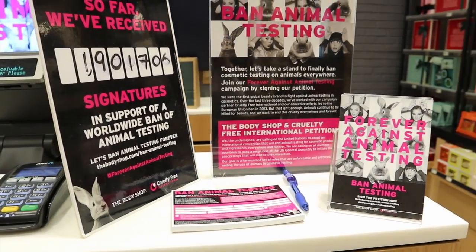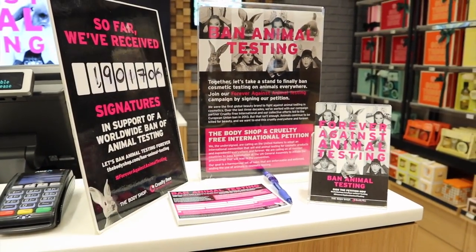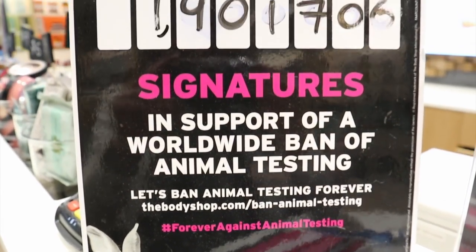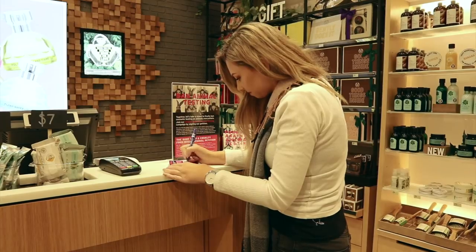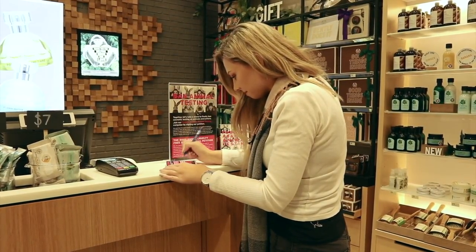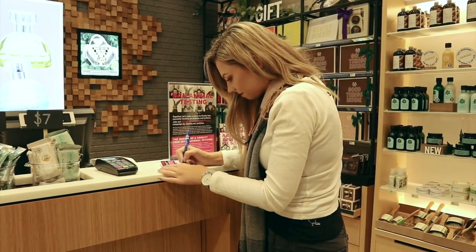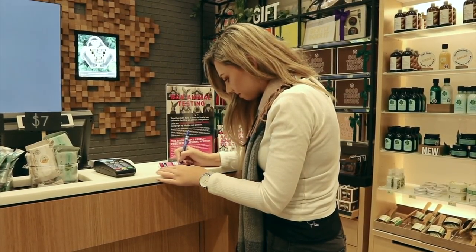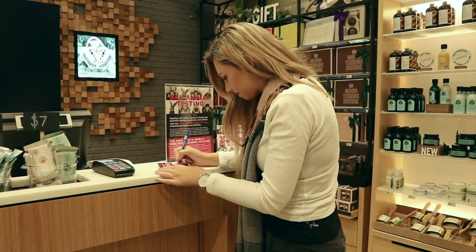Here is the Forever Against Animal Testing station where you can sign the petition in store, as I have just done. I'll also have a link in the description if you'd like to sign online. They aim to have eight million signatures to take to the United Nations to help ban animal testing across the world, which I think is very important — so make sure you sign that petition.